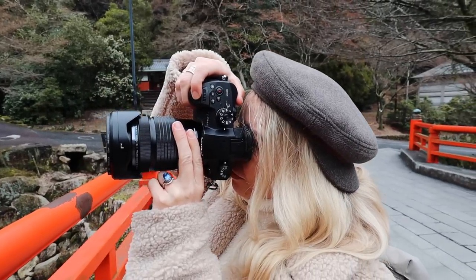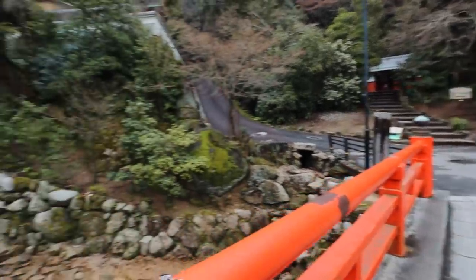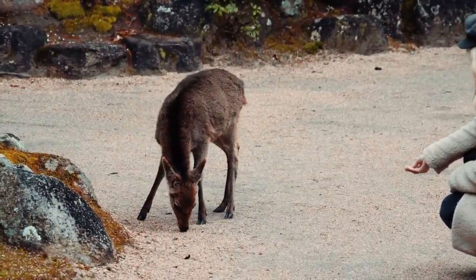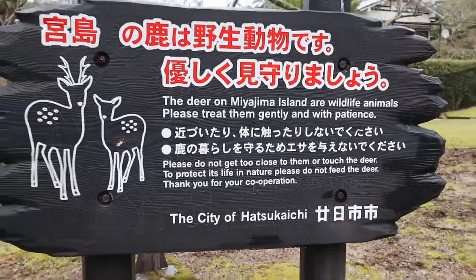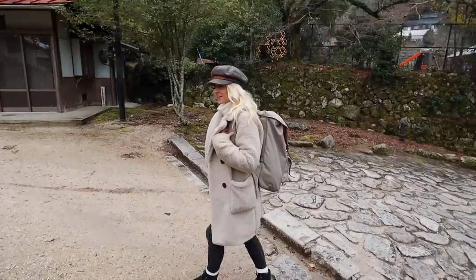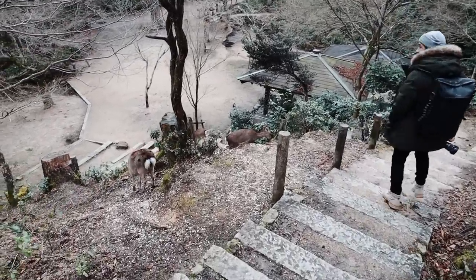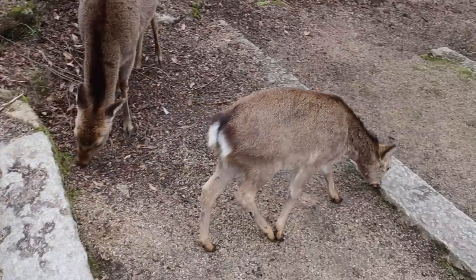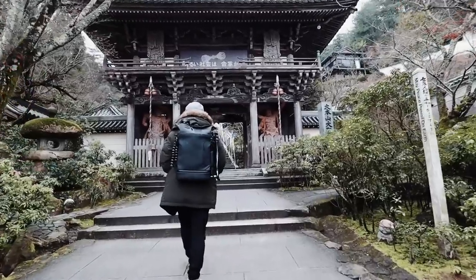We've got Samuel L. Jackson on the camera here. The deer on Miyajima Island are wildlife animals. Please treat them gently and with patience. Do not feed them paper. It literally ate the paper! I turned around and the deer was suddenly next to me and just ate my map. I don't know how many deer are on this island — they are everywhere. They are so chill as well. This is beautiful and so pretty.